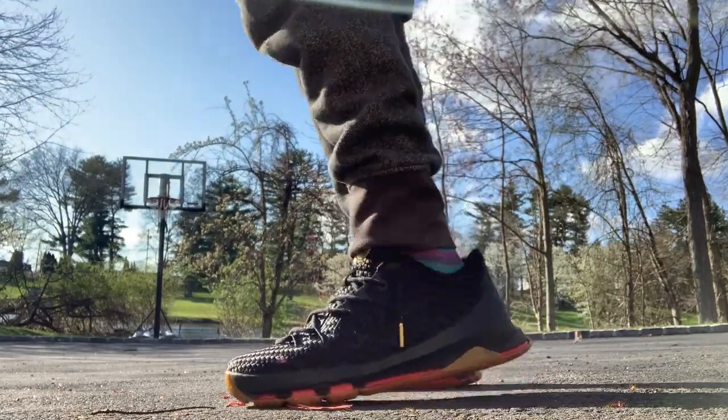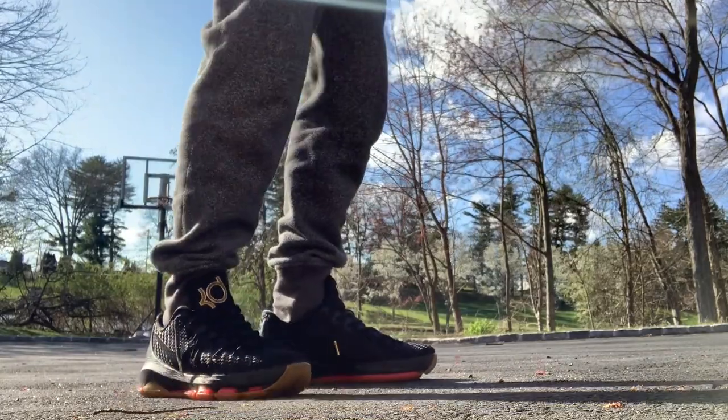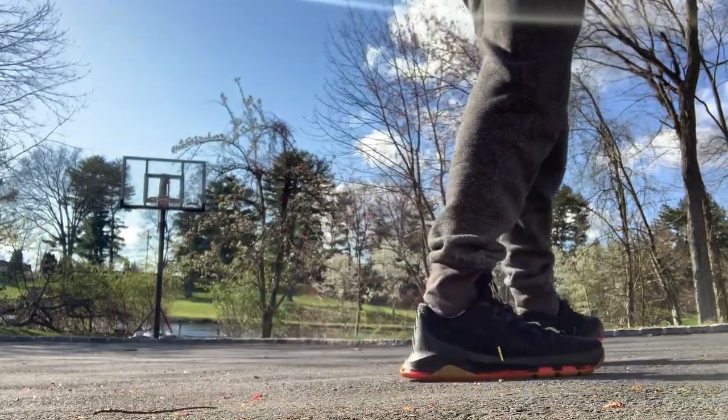Hey, what's up YouTube? Today we're talking about one of my favorite pairs of sneakers. These are obviously a Nike Kevin Durant collab and I think they're a cool pair of sneakers.